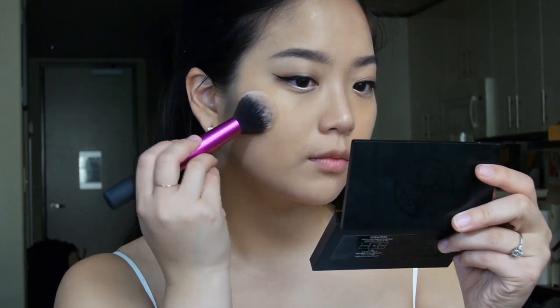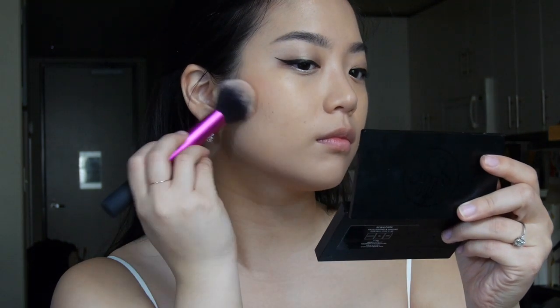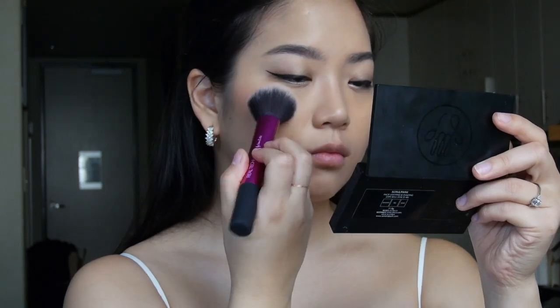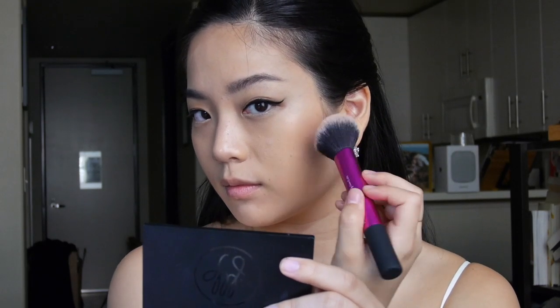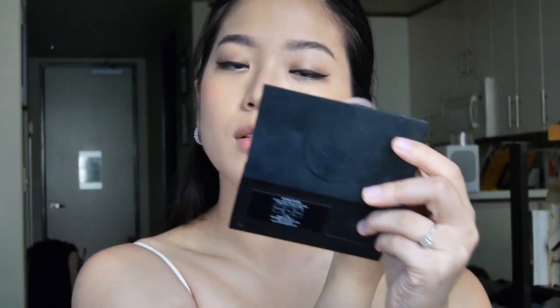Next for blush I'm using this Lancôme product that I read about on Glossier and immediately went out to buy. It's called the Monochromatic in French Affair, and it's this really lovely sort of reddish natural blush shade that you can also use on your eyes and lips. I really like the flush that it imparts — not too dark, and it's never patchy.